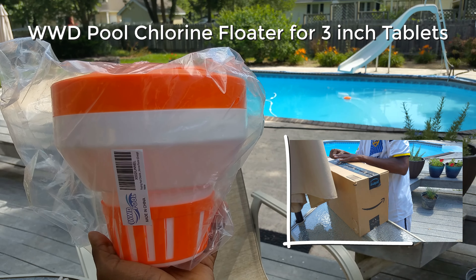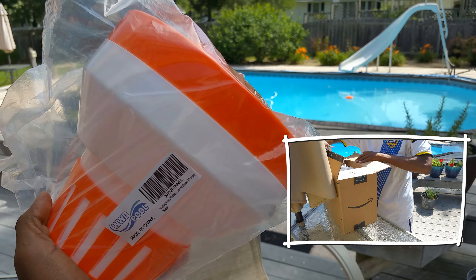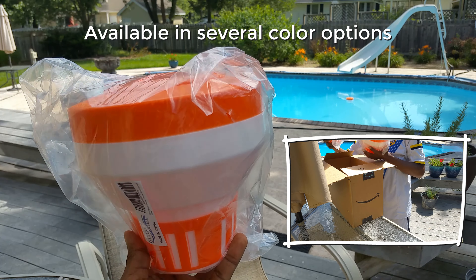Here is our experience so far with this floating chlorine dispenser — you can see the brand right there. From first impressions, this is well built and it's going to be good.